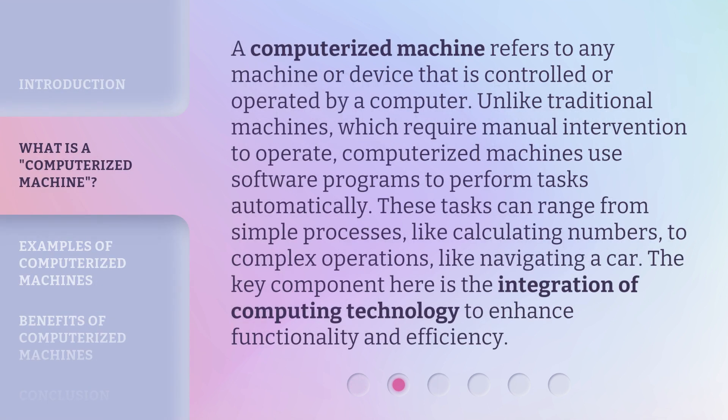A computerized machine refers to any machine or device that is controlled or operated by a computer. Unlike traditional machines, which require manual intervention to operate, computerized machines use software programs to perform tasks automatically. These tasks can range from simple processes, like calculating numbers, to complex operations, like navigating a car. The key component here is the integration of computing technology to enhance functionality and efficiency.